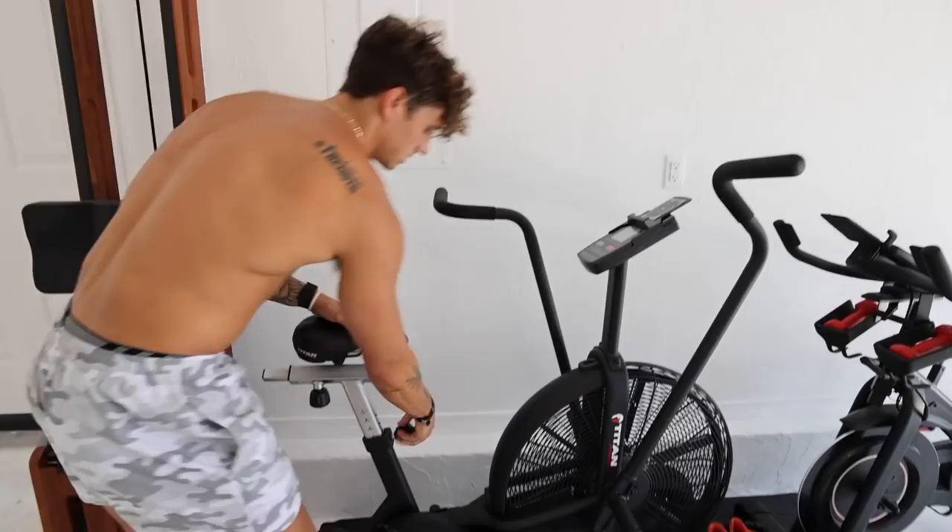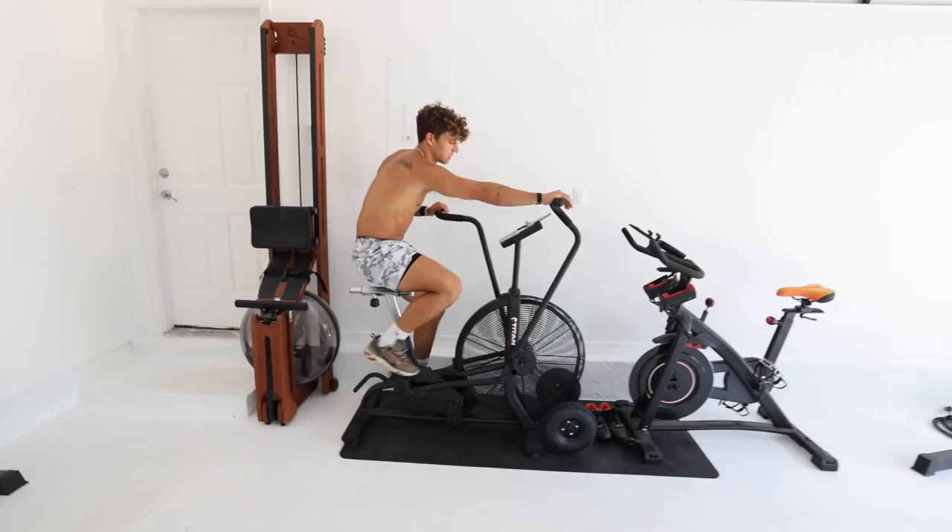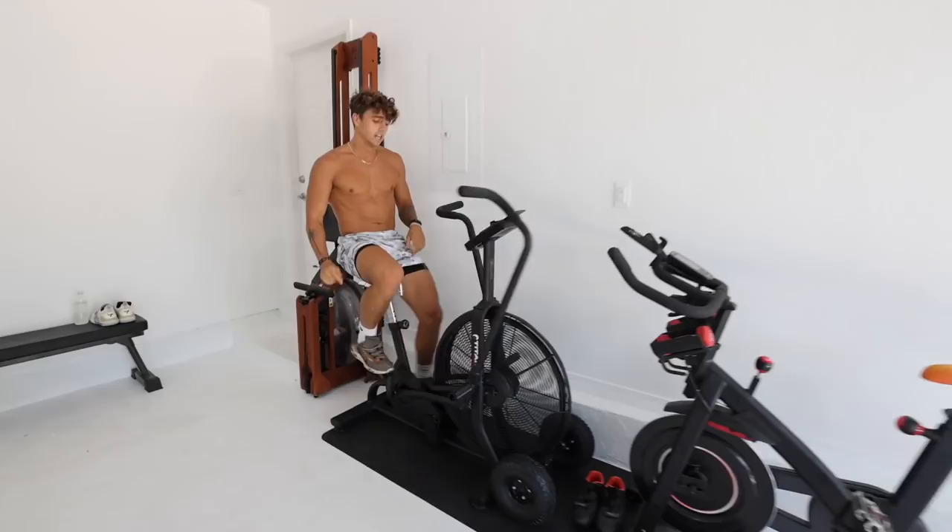We've got some benches, some flooring, and then this is like the cardio side. This is Lucas's baby — he begged me for this when we were picking the equipment. He was like, we absolutely have to have this. They're just full body, just rips you apart if you're so tired. Yeah, that's a tough one — great for finishers.